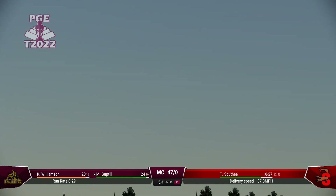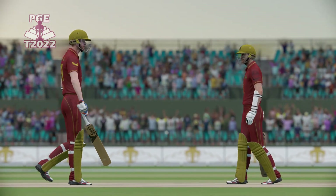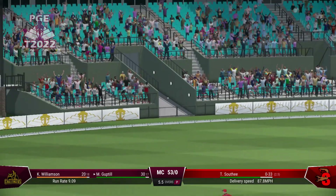That's right off the meat of the bat. A really good 50 partnership. These two are looking strong and it's going to take something. Nicely played.